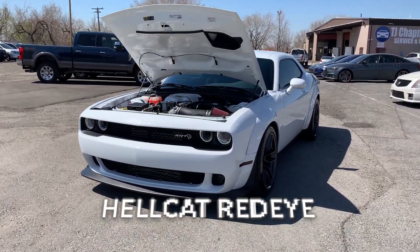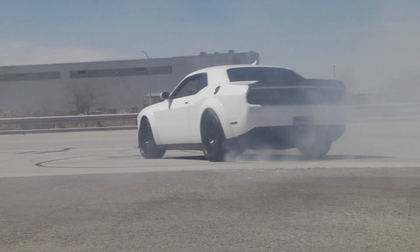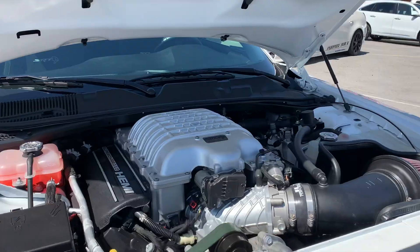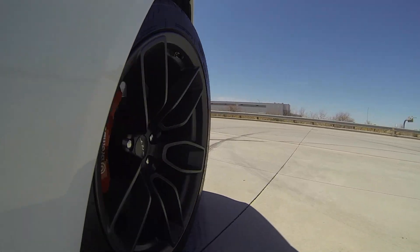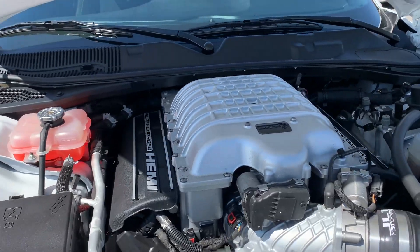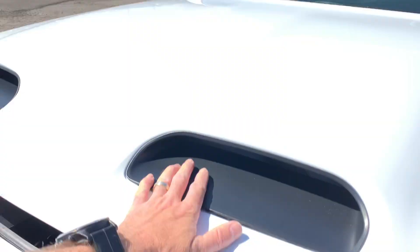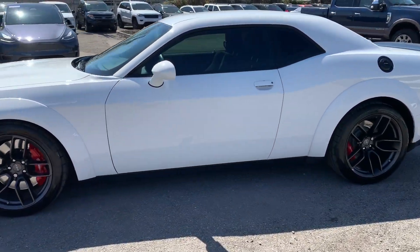Hey guys, today we have something really exciting. We have a 2019 Dodge Challenger Hellcat. It is a wide body red eye, pulling 797 horsepower. That's 22,000 miles on it.